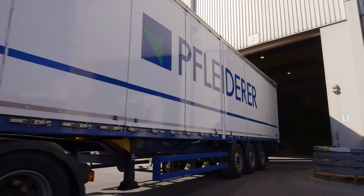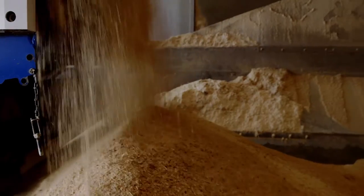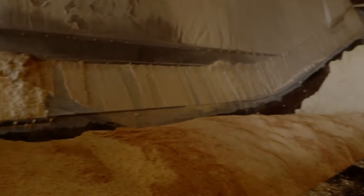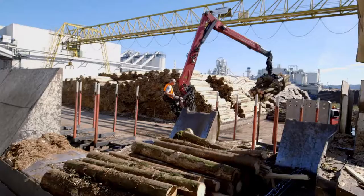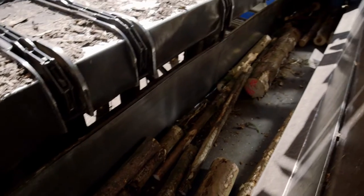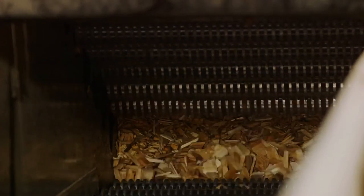Depending on the plant, we receive up to 3,000 tonnes of wood alone for our production process, often directly in the form of sawdust. Sawmill residues, wood chips and logs are treated. A flaker is used for crushing long wood, and a knife ring flaker is used for wood chips.